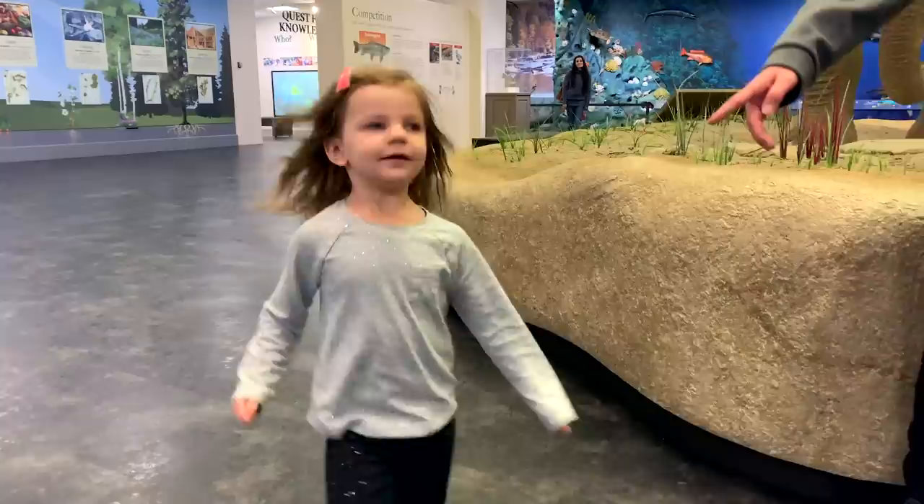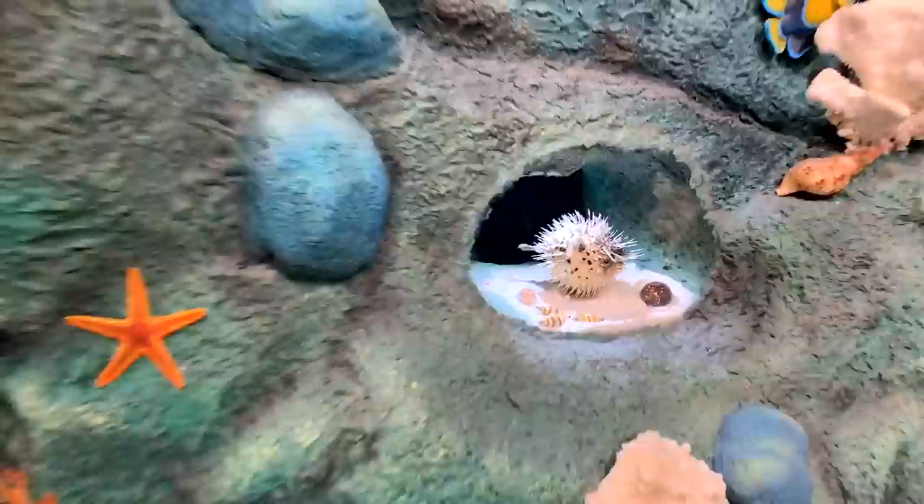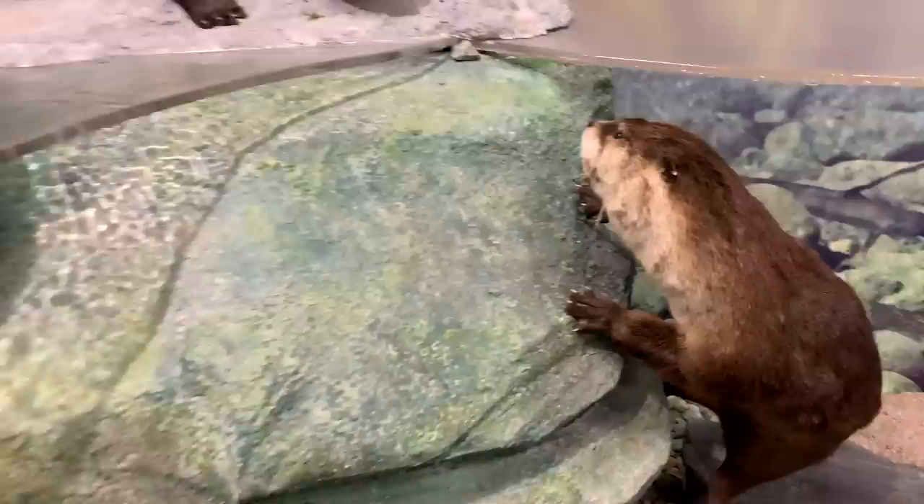What is that? Elephant! Yeah! And your favorite animal is an otter.